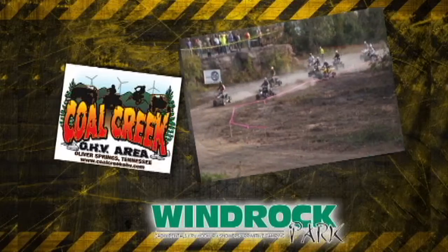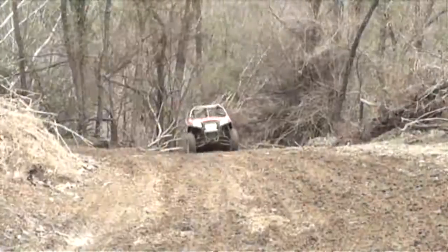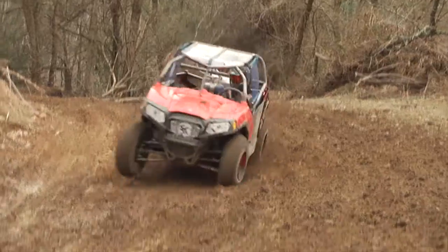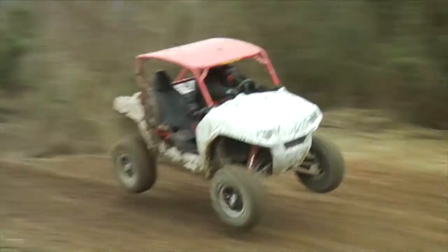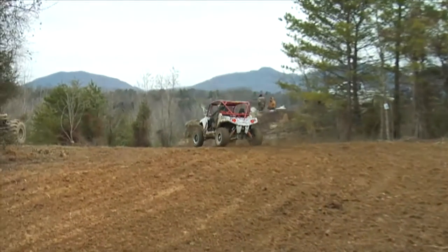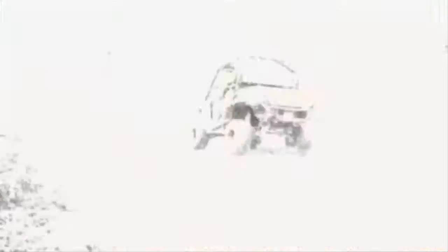Next up in the race series, a quest for speed. The Wind Rock Wide Open held at Coal Creek OHV, just three miles outside of Oliver Springs, Tennessee. The Wind Rock Open is known for speed. This 1.3 mile course is all about pure adrenaline. Performance is measured in miles per hour and time, not a racer's technical driving skills.